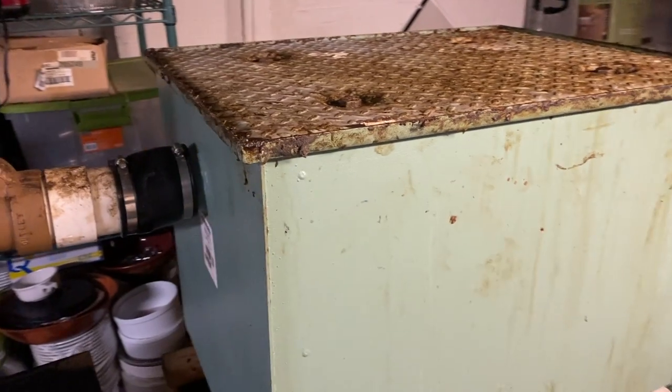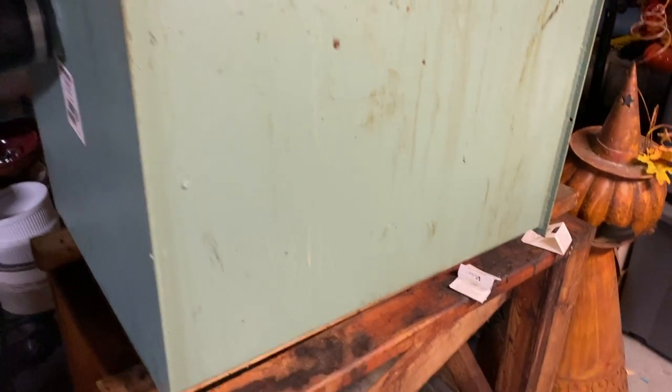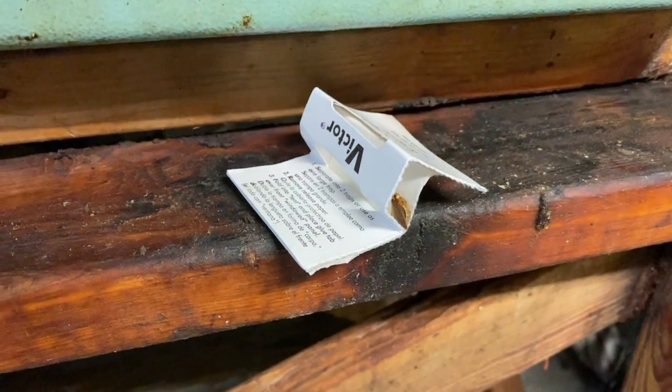This is a grease trap located in the basement area of this business in Asbury Park, New Jersey. It is also a conducive condition for cockroaches. You can actually see a cockroach in one of our monitoring devices.